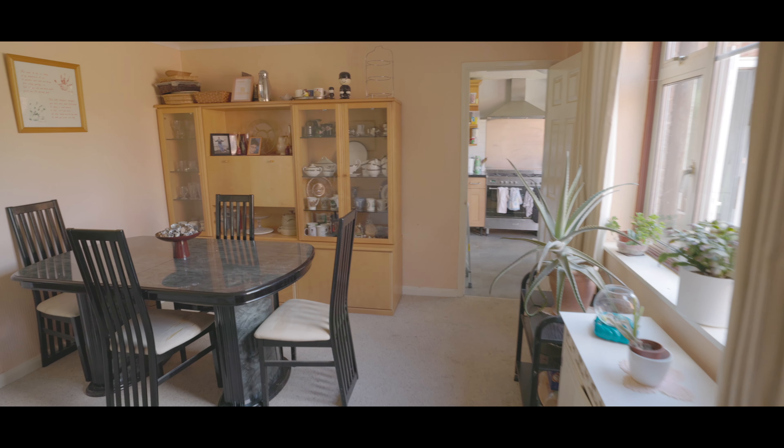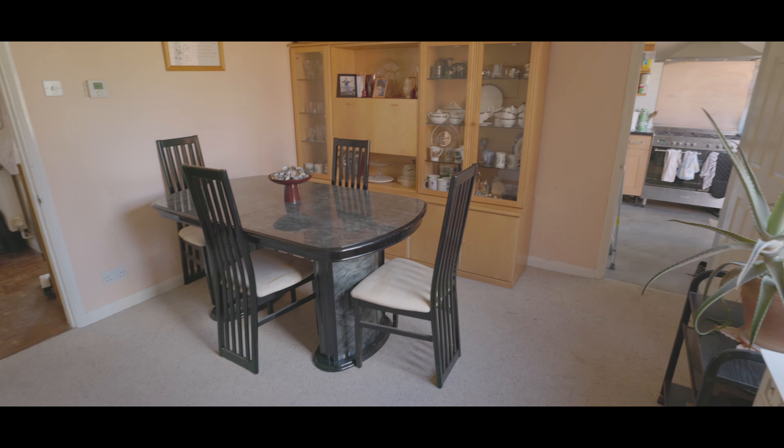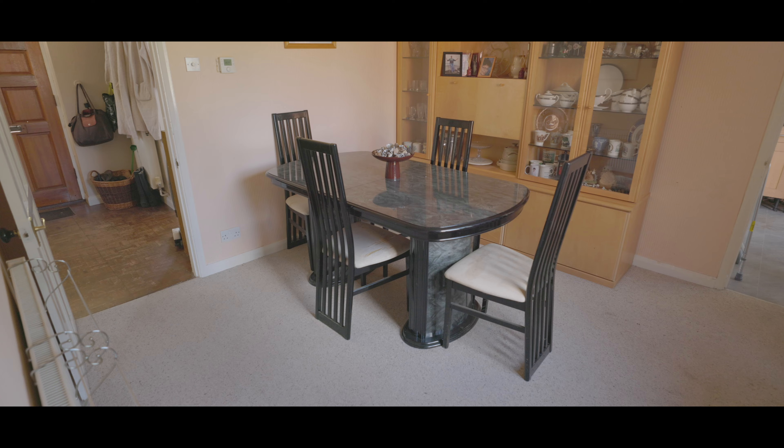The dining room is also a good size with plenty of space for a large dining set and a large window overlooking the rear garden.